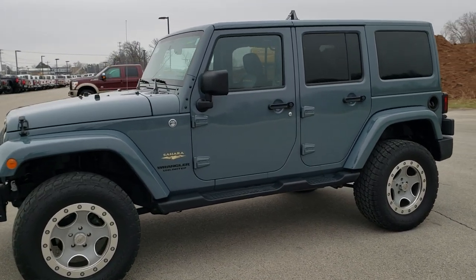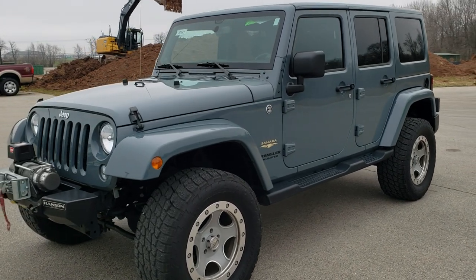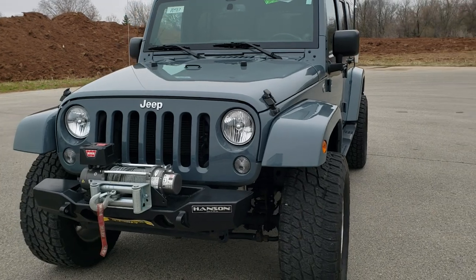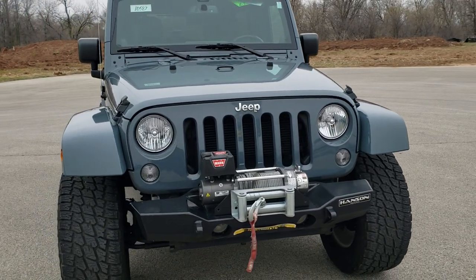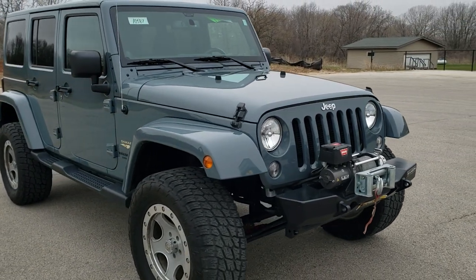This is stock number 10587. We are here at Summit Automotive in Fond du Lac, Wisconsin, your new and used Jeep and Jeep Wrangler Headquarters. Today we are checking out this super clean 2014 Jeep Wrangler Unlimited Sahara.